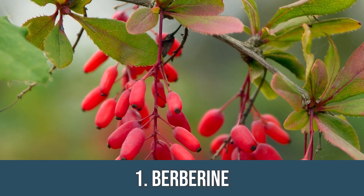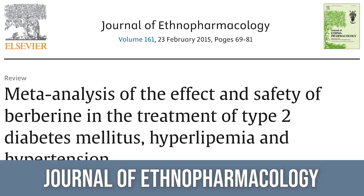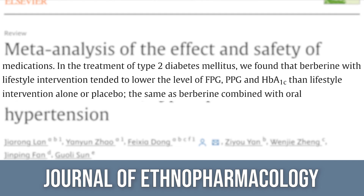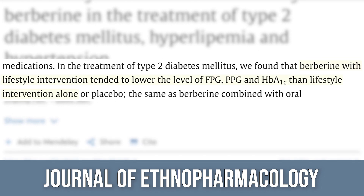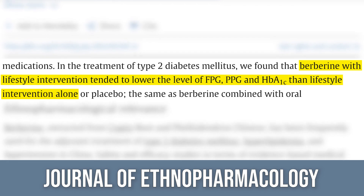First one, one you've heard of before: berberine. There's a study published in Ethnopharmacology that took a look at 27 randomized control trials with over 2,500 people. What they found is that berberine decreased fasting glucose, postprandial glucose, and HbA1c — and it did so even better than the lifestyle intervention group.